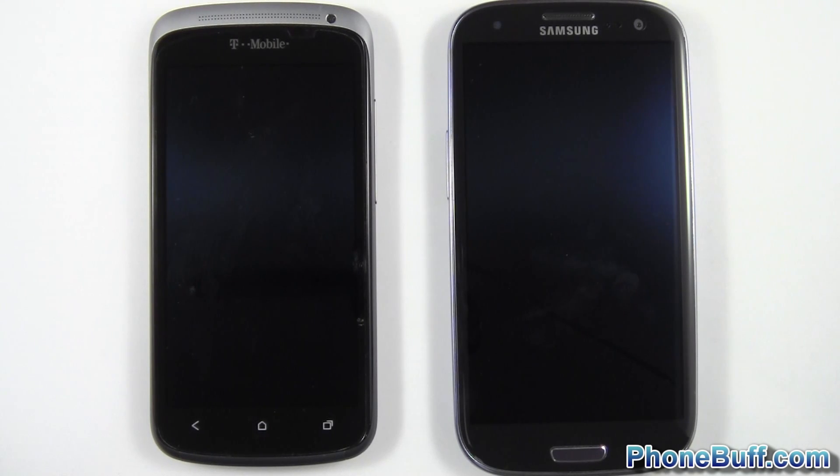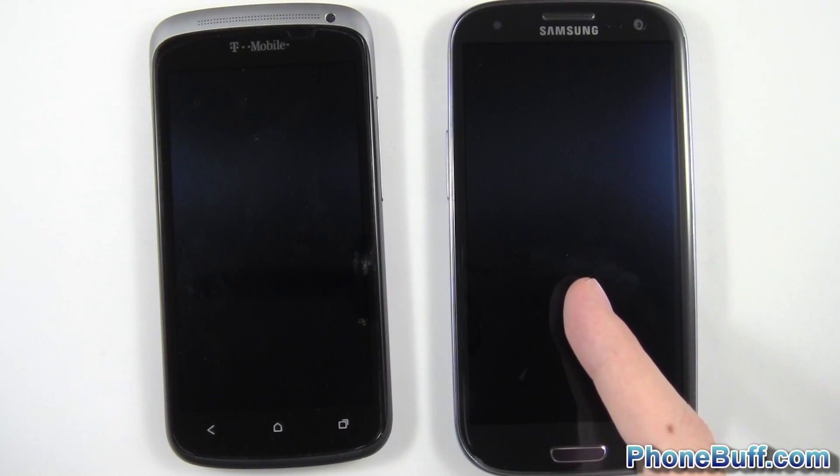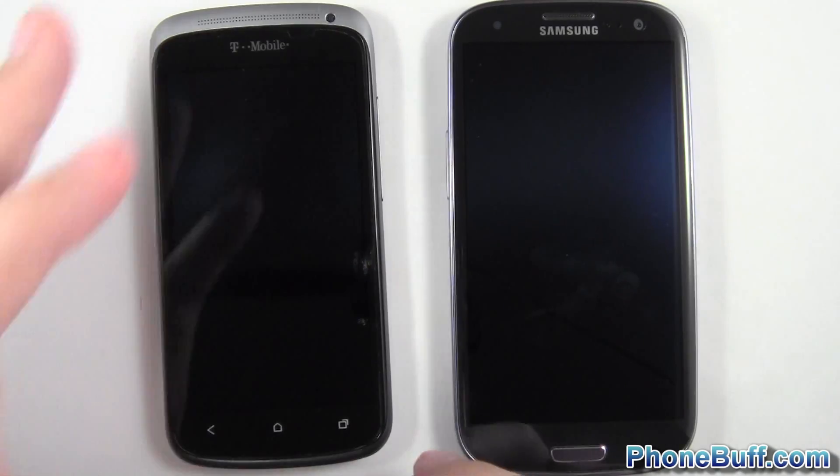What's up guys, Davey here from funbuff.com. In this video we're doing a speed comparison test between the HTC One S on the left against the Samsung Galaxy S3 on the right.